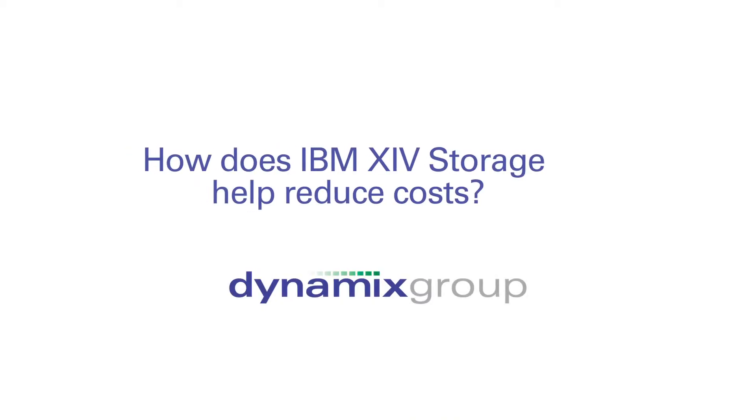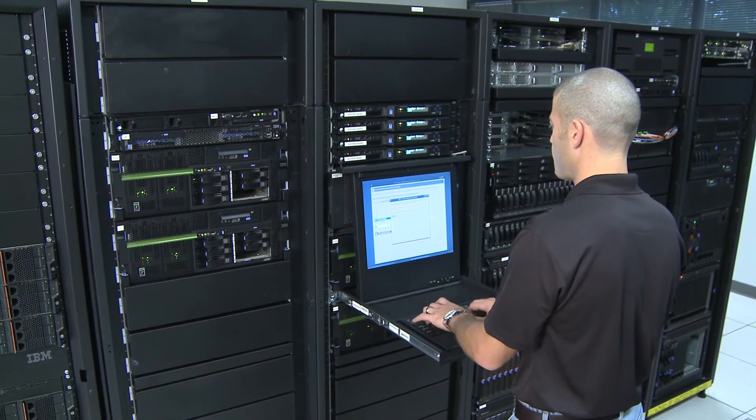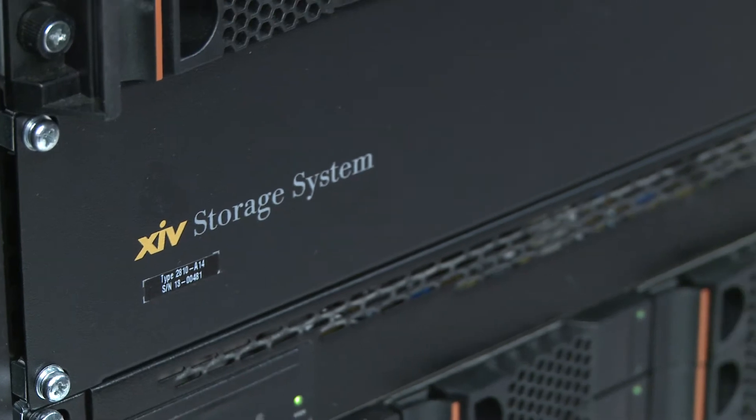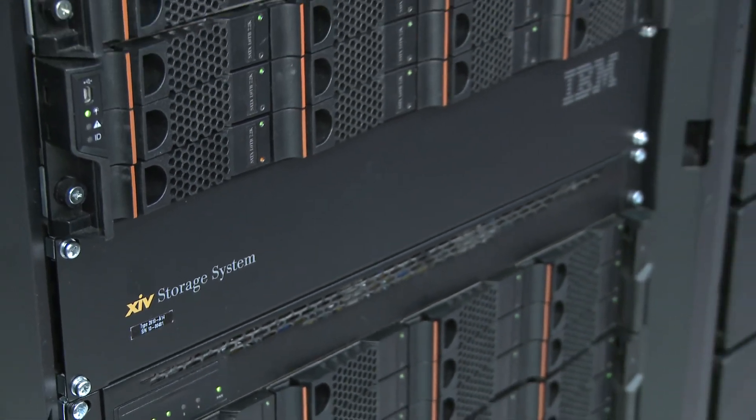One of the largest cost factors in owning a storage array is the management that goes into it — the care and feeding of it, if you will — and with an XIV it virtually runs itself. The array makes the hard decisions. The array does the performance tuning, so it frees up your staff to do something more useful for your company.